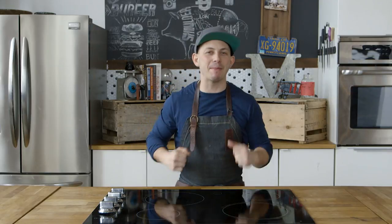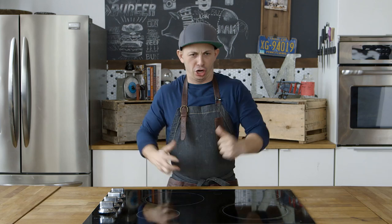Hey folks, I'm Matt from Fidel Gastros and welcome back to yet another episode of Tales from the Kitchen, Hack or Hike?